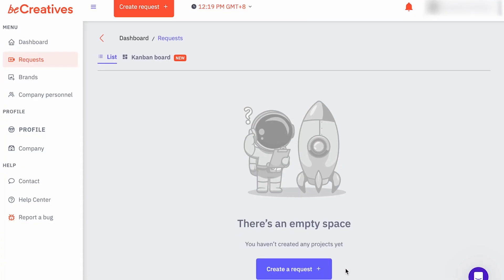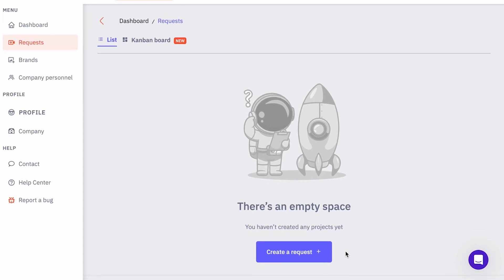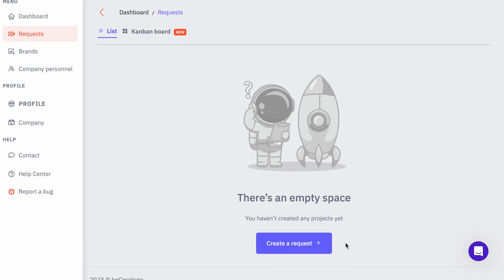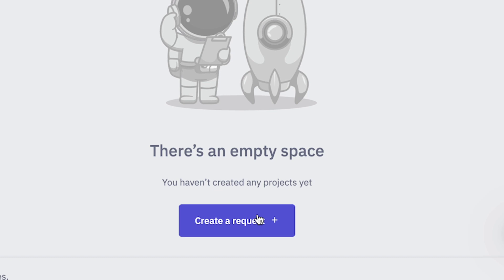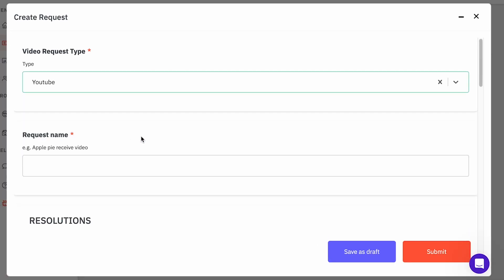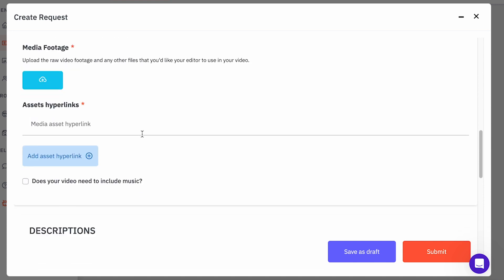Be Creatives provides a user-friendly platform called Space for customers to submit their video editing orders. After subscribing, customers can access their task management system to submit their requests. The process involves utilizing a predefined order form, and upon completion customers receive an email notification to review and provide feedback on the initial video draft.